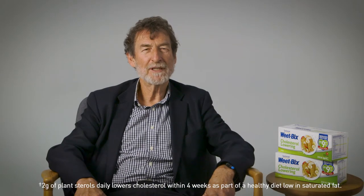Two grams of plant sterols consumed on a daily basis from plant sterol enriched foods is proven to lower cholesterol by up to 9%.